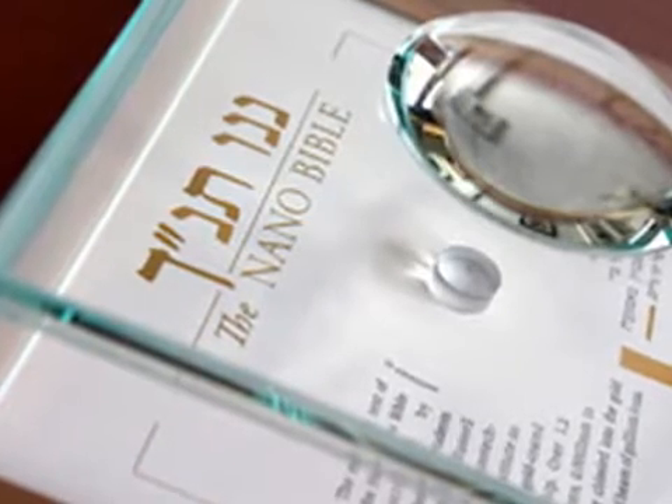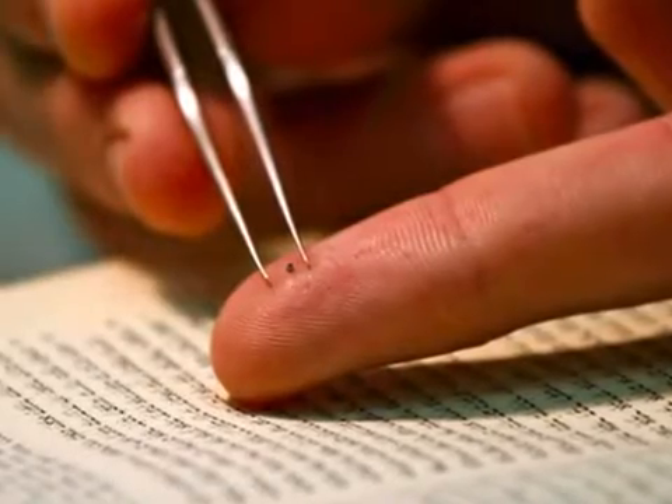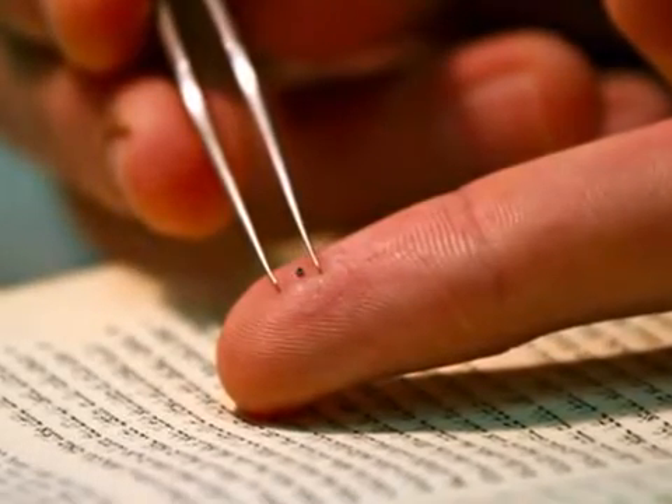The Nano Bible was actually an attempt to give them a feeling for the smallness of things. What we did was basically to write down the whole Bible on a grain which is approximately the size of a sugar grain.